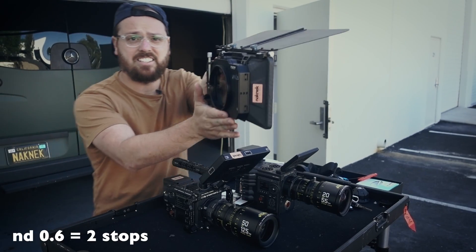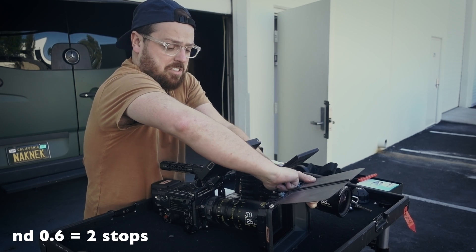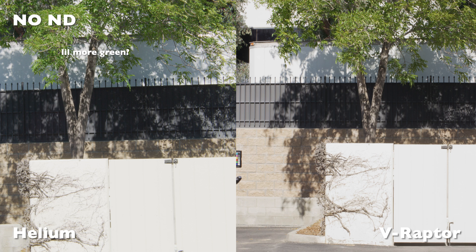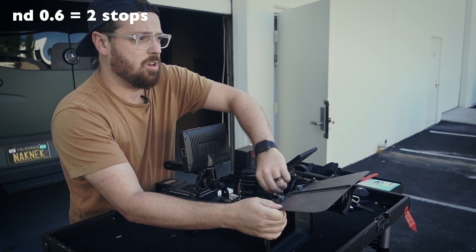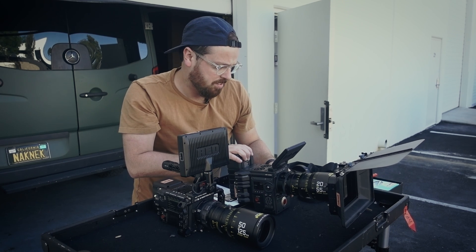First off, we have an ND6 in here, so that's two stops of light. We're going to get a quick baseline because I don't think this ND has color shift. Actually, we need to do a no-ND baseline first. With neither camera are we seeing anything off with the six. So let's max it out without using the 2.1.